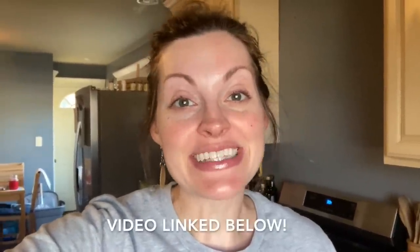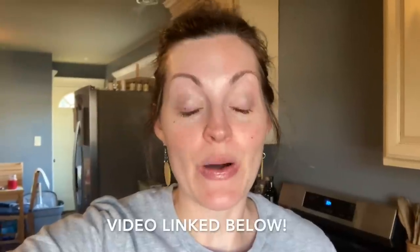Hi everyone and welcome back to Anne's Family Recipe. I realize it's only been about two weeks since my last Aldi Shop With Me video, but so many new seasonal items have hit the shelves recently and I thought you would like to check them out. So let's go!